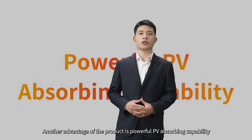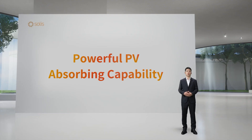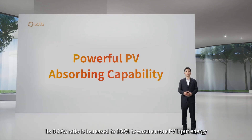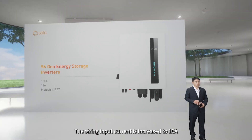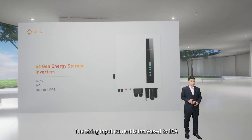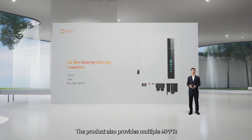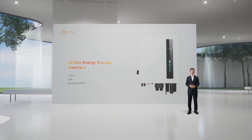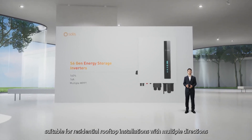Another advantage of the product is powerful PV absorbing compatibility. Its DC-AC ratio is increased to 160% to ensure more PV input energy. The string input current is increased to 16A, which is compatible with high current modules. The product also provides multiple MPPTs, suitable for residential rooftop installations with multiple directions.